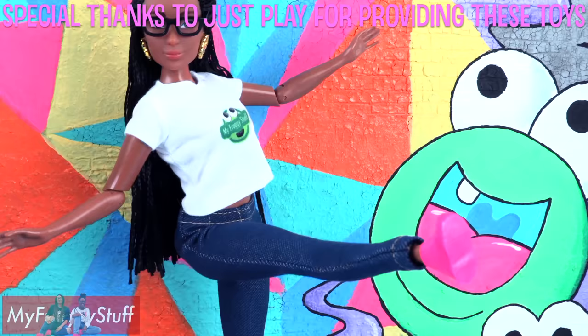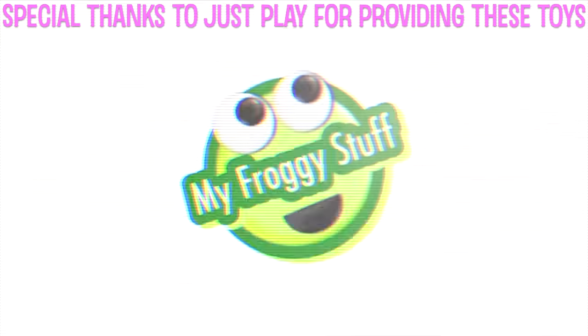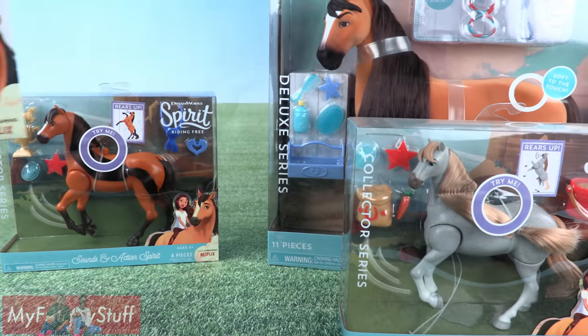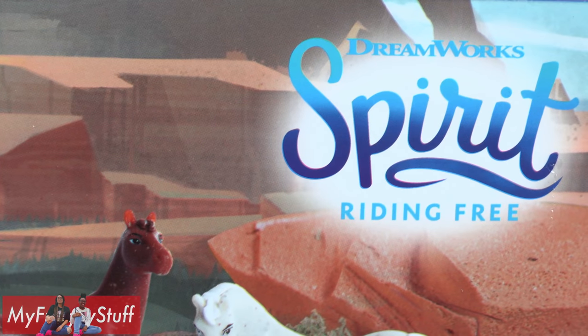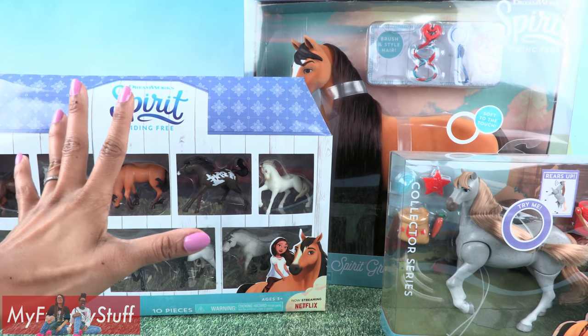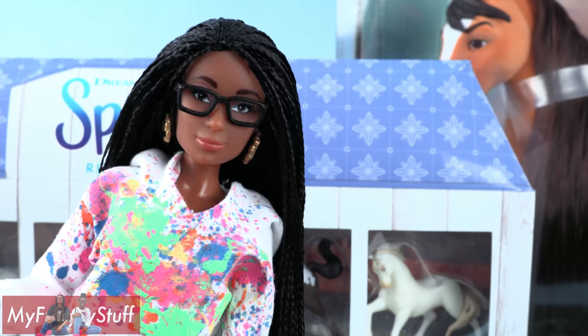We would like to give a special thanks to Just Play for providing us with these toys. Today on Unbox Daily, we are taking a look at DreamWorks Spirit Riding Free. It is a great day when I get new Spirit Riding Free toys. I'm kind of a fan.